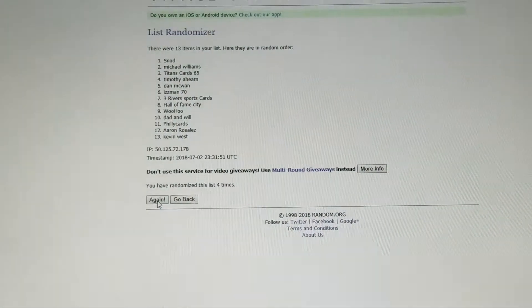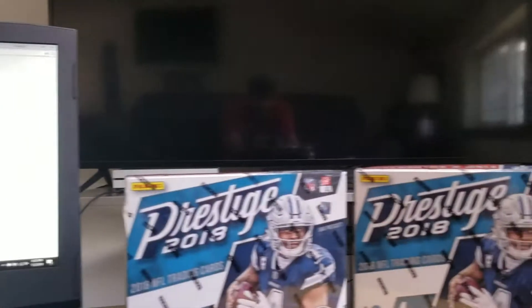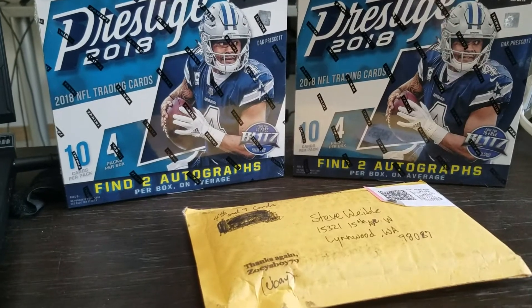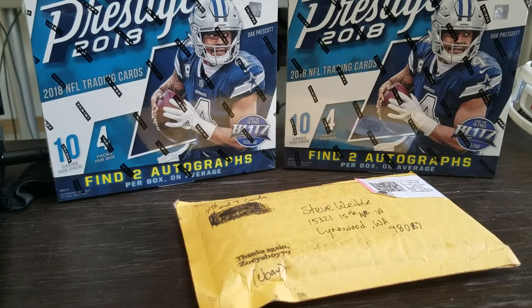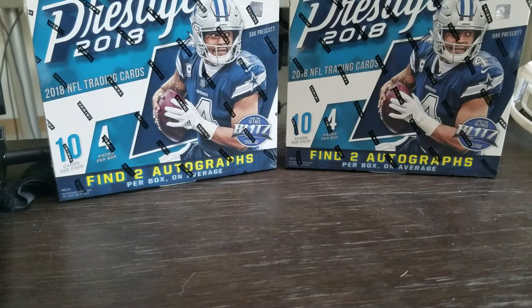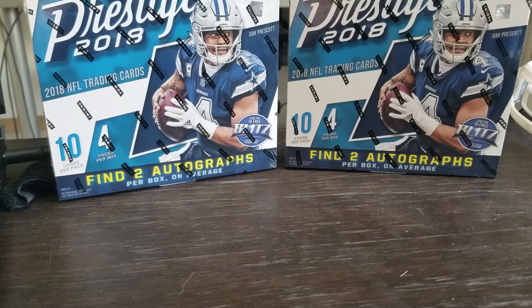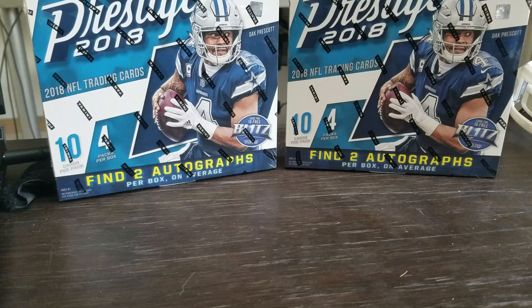All right guys, so let's get back over here. We'll finish up by ripping open this care package from Angel over at 4th and 9 Cards. I have no idea what's in here — I knew he was going to be sending me something, I just don't know exactly what it is. I'm sure it's going to be Seahawks, or maybe Eric Berry or Larry Fitz — those are my PCs.